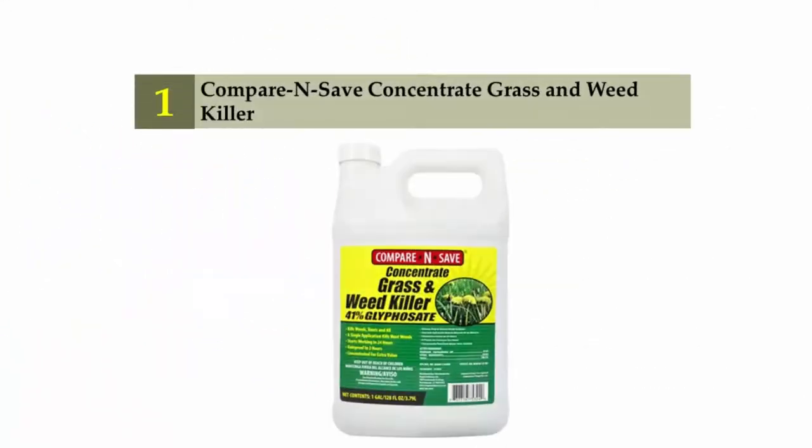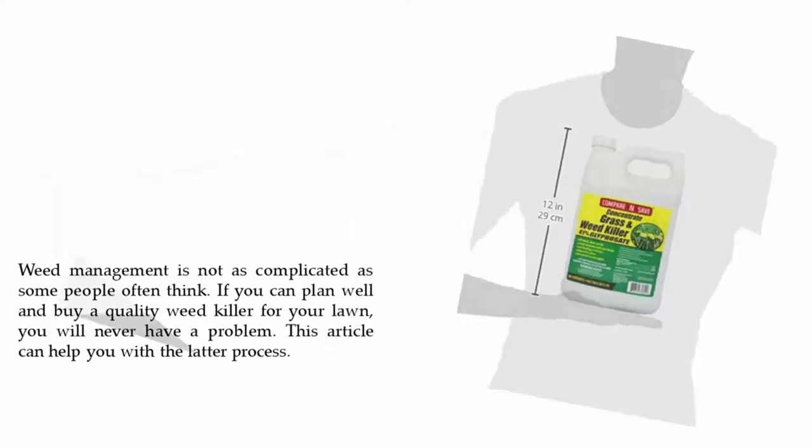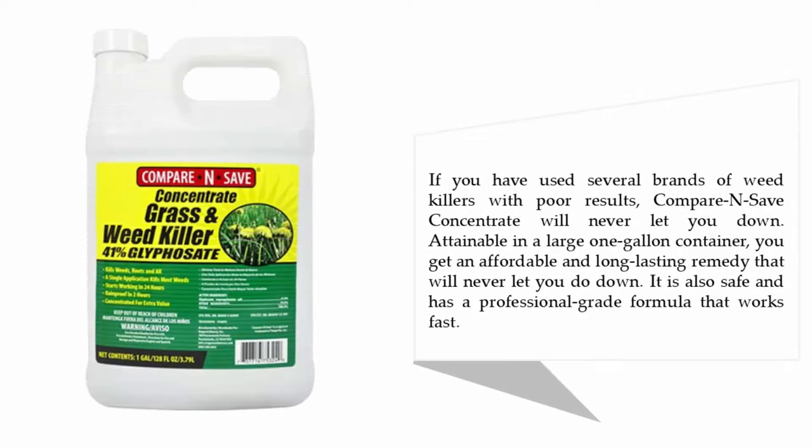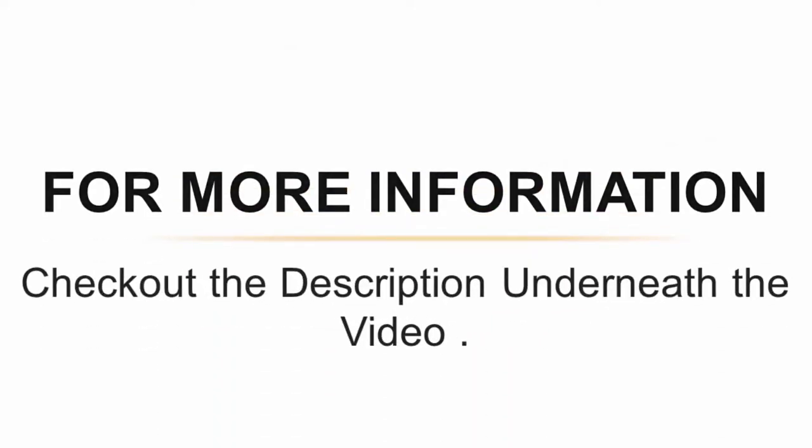Coming in at number 1: Compare and Save Concentrate Grass and Weed Killer. Weed management is not as complicated as some people think — if you plan well and buy a quality weed killer, you will never have a problem. Available in a large one-gallon container, you get an affordable and long-lasting remedy. It is also safe and has a professional-grade formula that works fast. For more information, check out the description underneath the video.